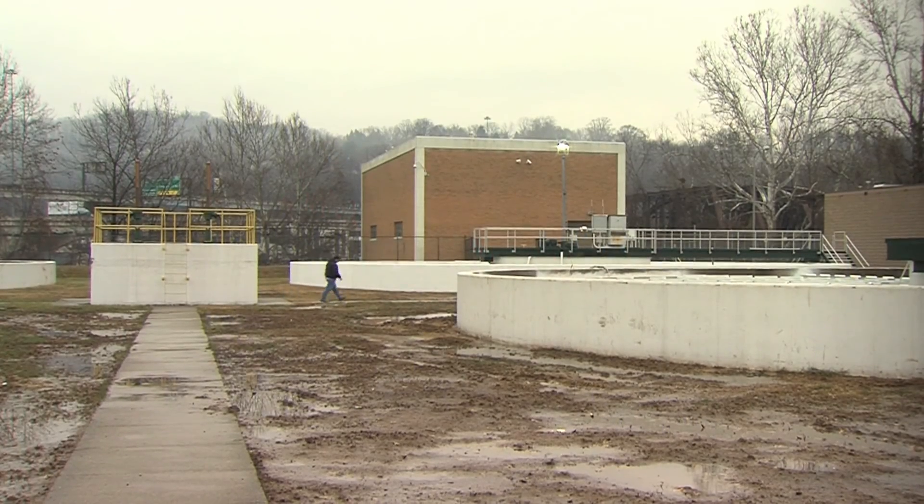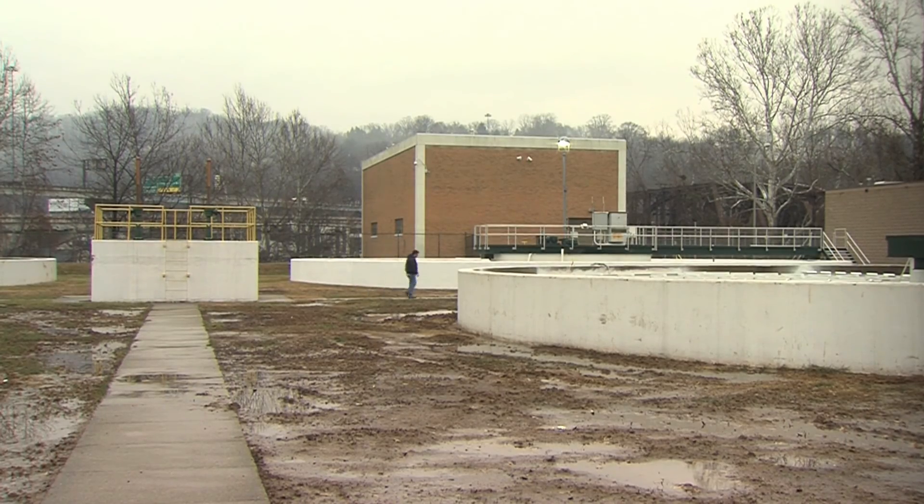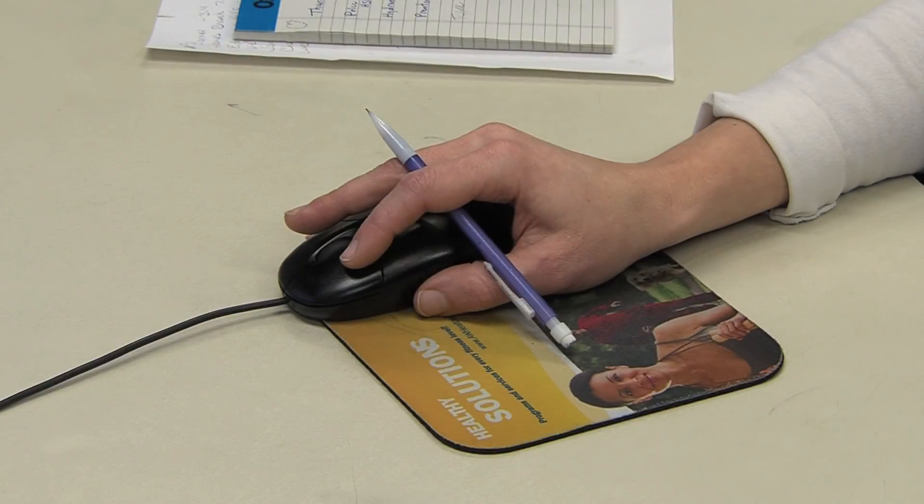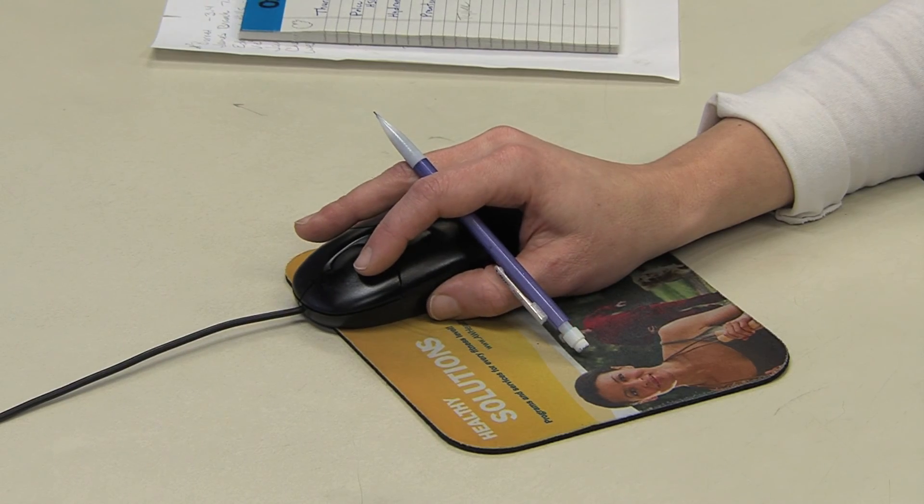I first learned of the Freedom Industries spill from the West Virginia Department of Environmental Protection just before noon on January 9. After checking the plant to see if there were any signs that the water quality was being affected, I immediately drove to the Freedom Industries site to find out more about the type and amount of the chemical that was spilled. Based on the information provided, I instructed the plant operator to enhance our treatment process by adding powdered activated carbon.